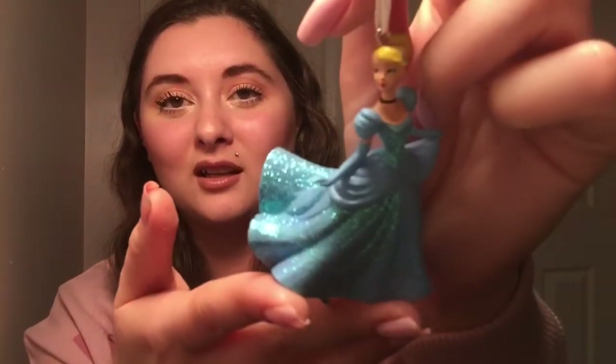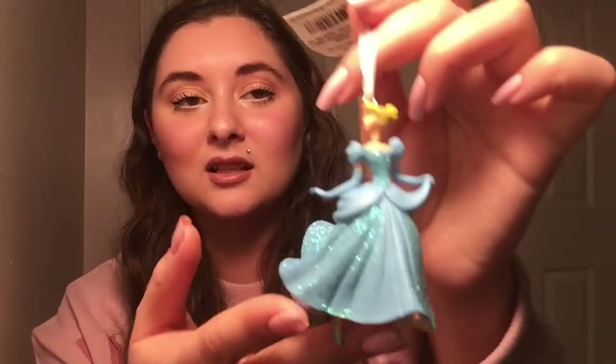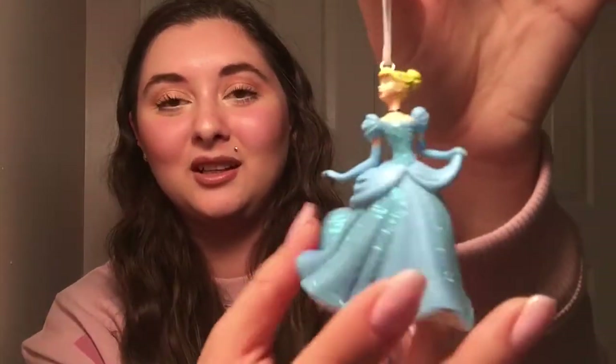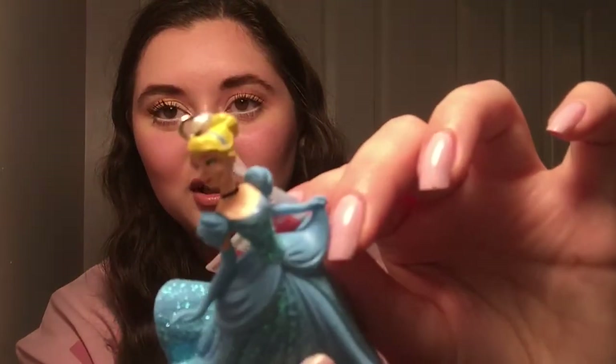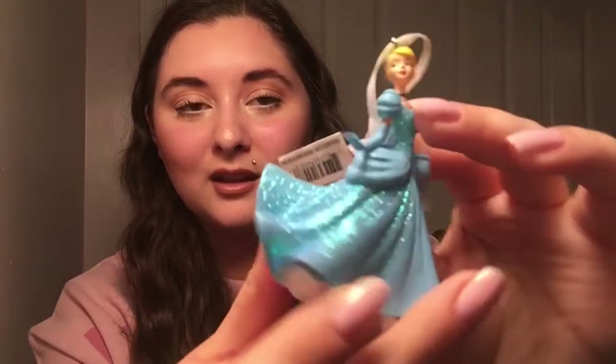It's still really cute. I'm still gonna hang it up, even if I can't fix it — from a distance, you know. It's still really pretty. I thought they did a pretty decent job on the face even though it's super small. It's really glittery.